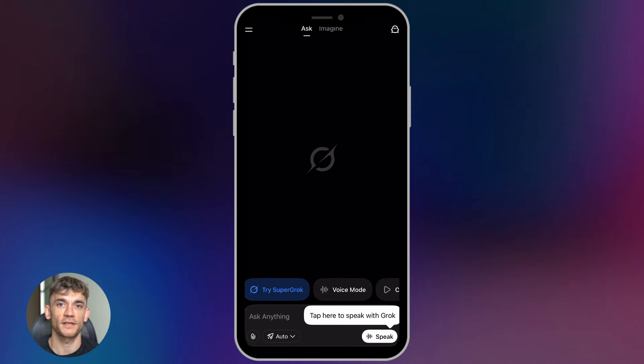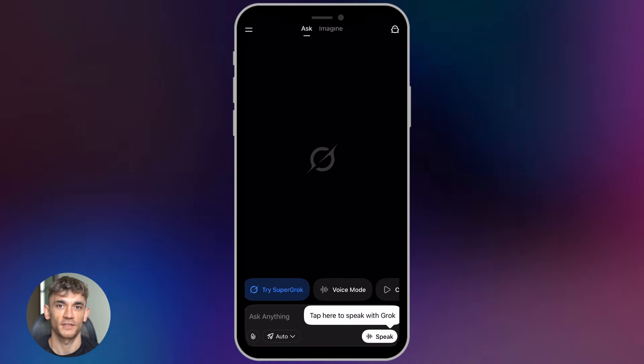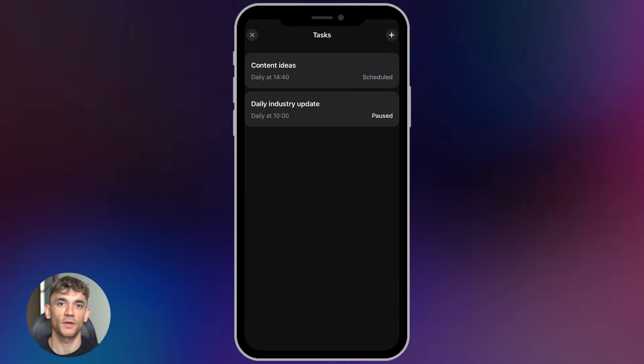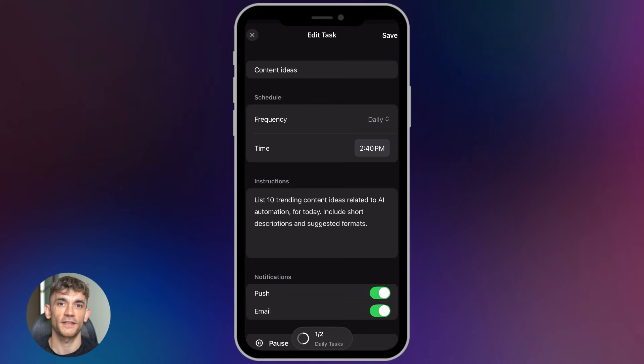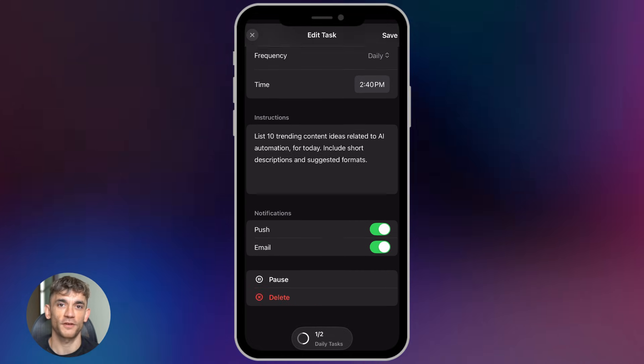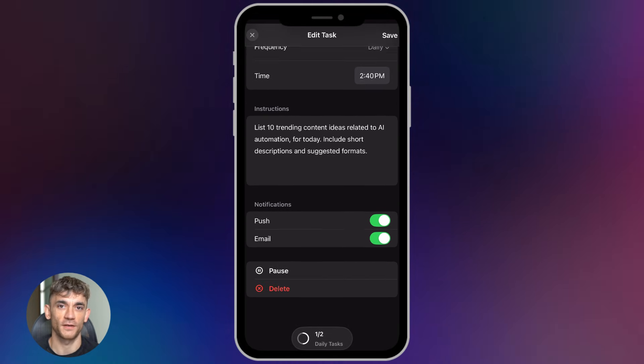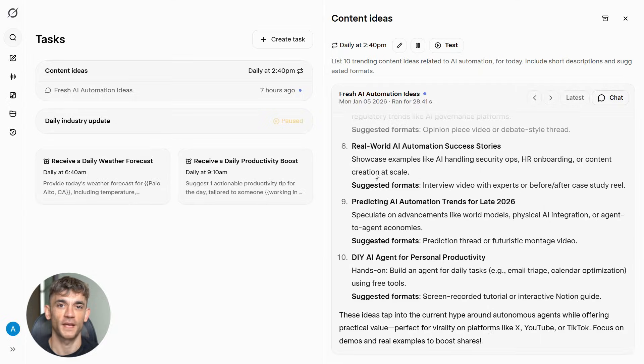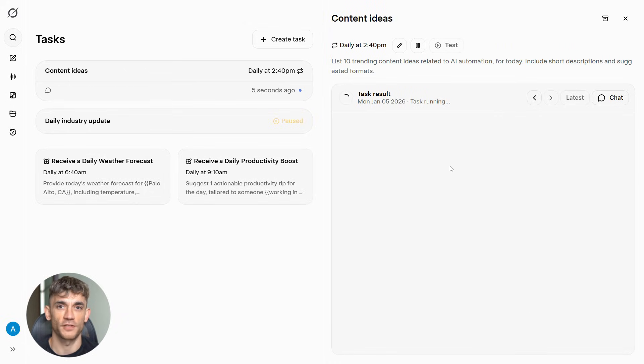Here are some pro tips to get the most out of this. First, keep your prompts focused — break things into smaller automated tasks that each do one thing well. Second, use dynamic searches on X instead of static reports — have Grok search for live hashtags or trends so your reports are always current. Third, set your notifications to email so the insights come straight to your inbox without you having to check the app.